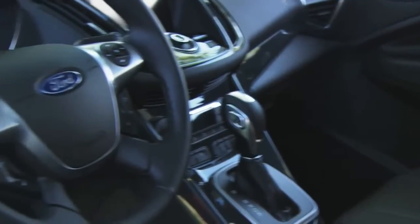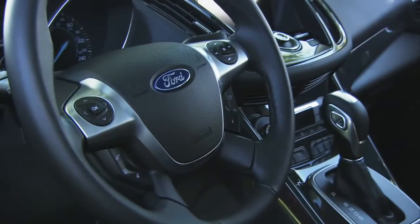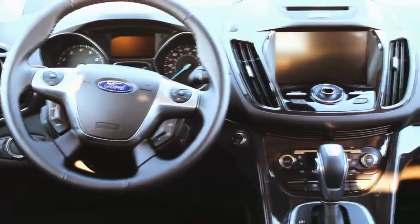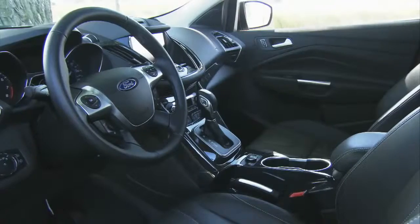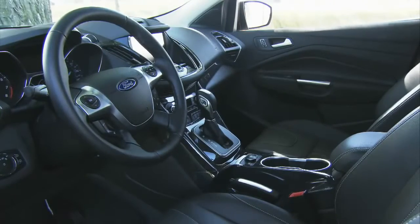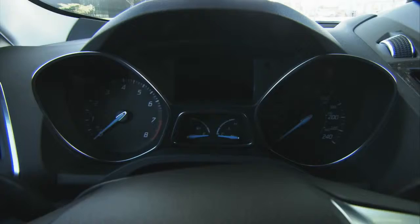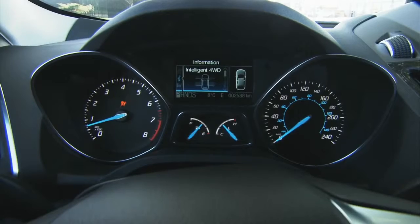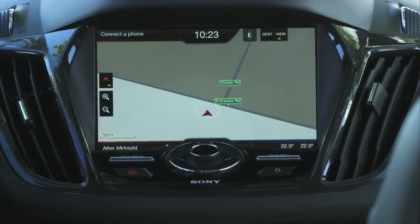The interior of this Escape has been very well done indeed. Great materials, and if you go with the Titanium and add a few more options, you can get everything except the kitchen sink. On this one: leather seats, panoramic moonroof, the tech package, which gives you, among other things, blind spot monitoring and a navigation system.